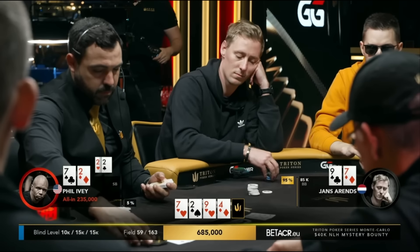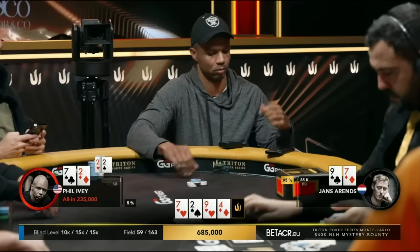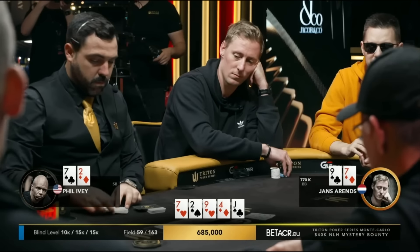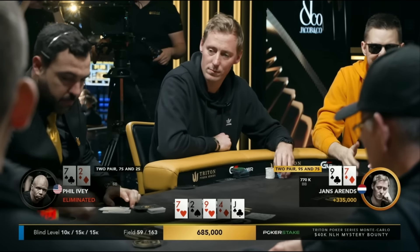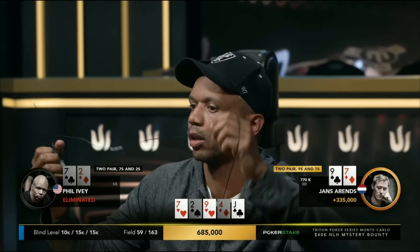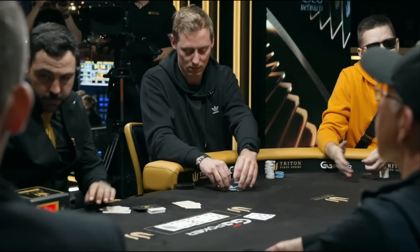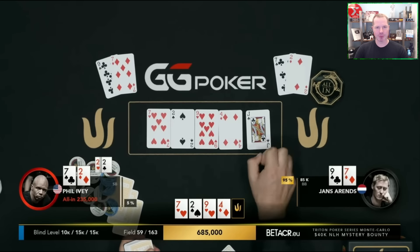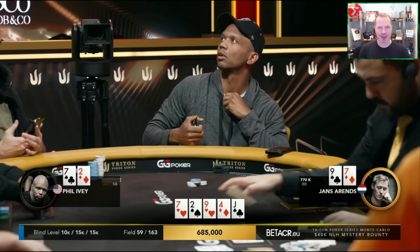A rare grimace from Ivey as well. Nothing short of a cold deck. We lose Ivey's hand here at this feature table — a 685,000 chip pot going Jans' way. This table just got a little less legendary. Phil Ivey, one of the most legendary players in the world, does not improve and is out the door.